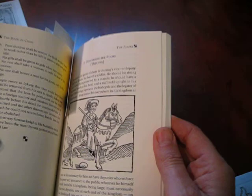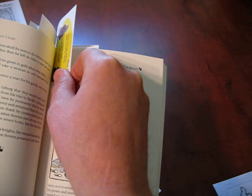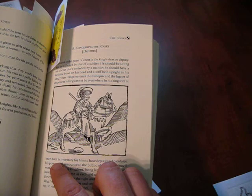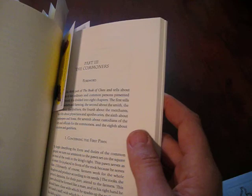Something about the medieval logic is that they'll take an existing order — like the rules of chess — and ascribe to it moral character. What do they say? 'The king cannot be everywhere in his kingdom at once, so it is necessary for him to have deputies who enforce his power and announce to the public whatever he himself would proclaim.'